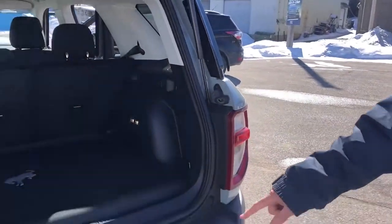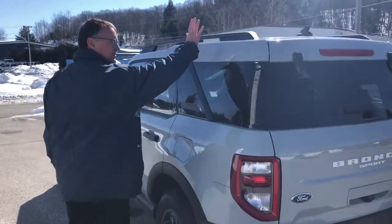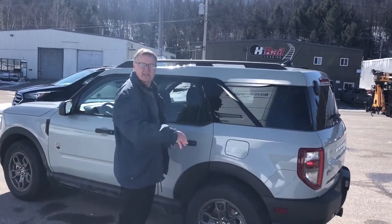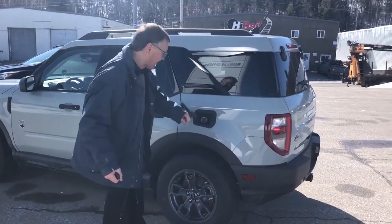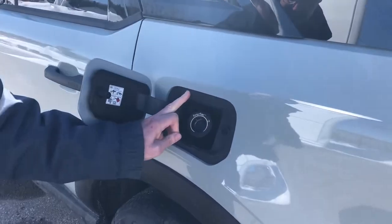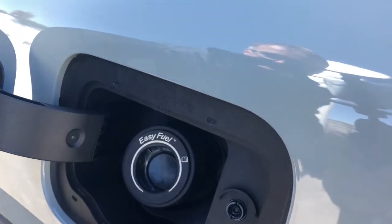Of course, it has a Class III trailer tow package so you can tow your four-wheeler or any of your outdoor activities. This particular one has a luggage rack, and crossbars are available, along with any other accessories you may want to adapt to your needs. Even inside the gas cap it's easy fuel, and if you look closely, the original 1966 Bronco lineup is right built into your gas cap.